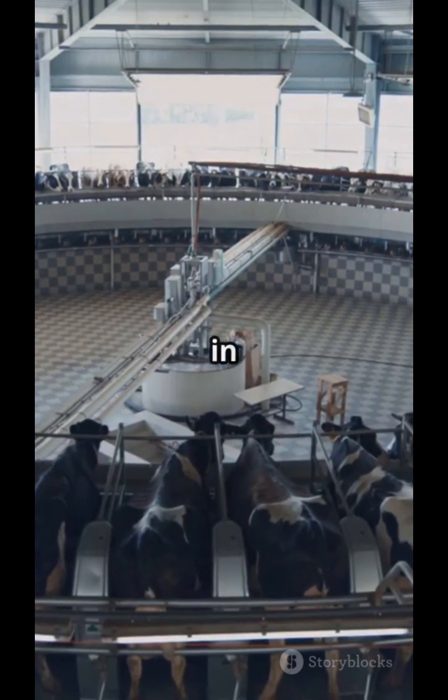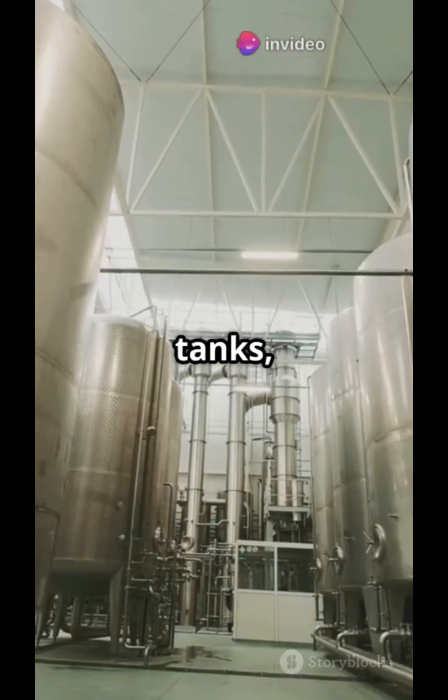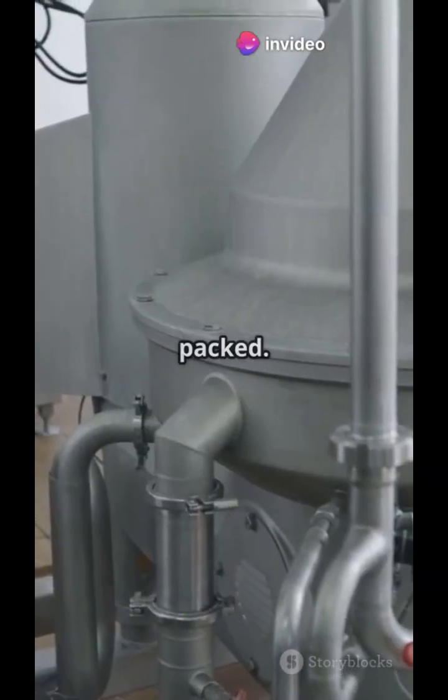The pasteurized milk is stored in large stainless steel silo tanks, fully insulated and chilled, waiting to be packed.